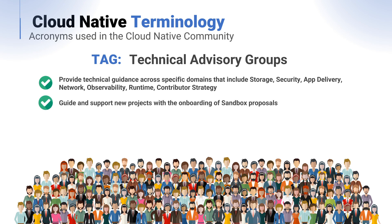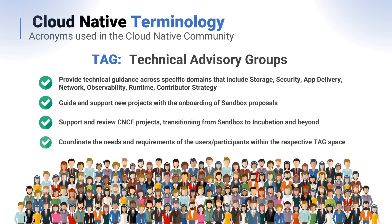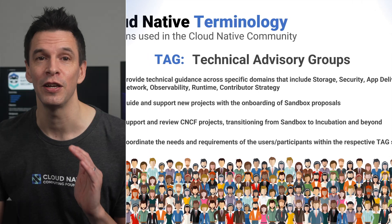TAGs guide and support new projects with the onboarding of sandbox proposals. They support and review CNCF projects transitioning from sandbox to incubating and beyond, and coordinate the needs and requirements of users or participants within the respective TAG space. Hopefully, you now have a good understanding of the role of the CNCF Technical Committee and the landscape, and how you can utilise it to find cloud-native resources and computing.